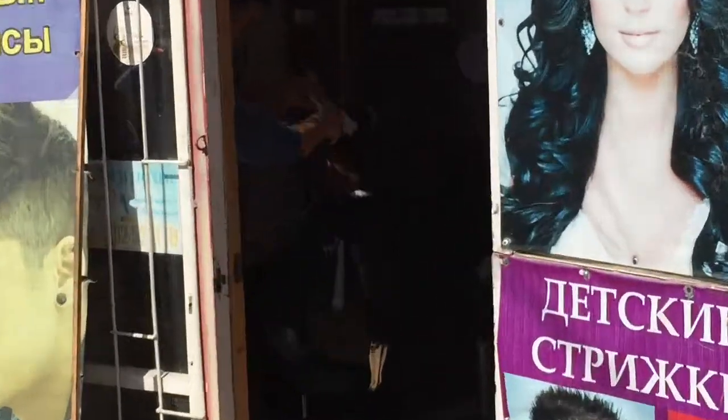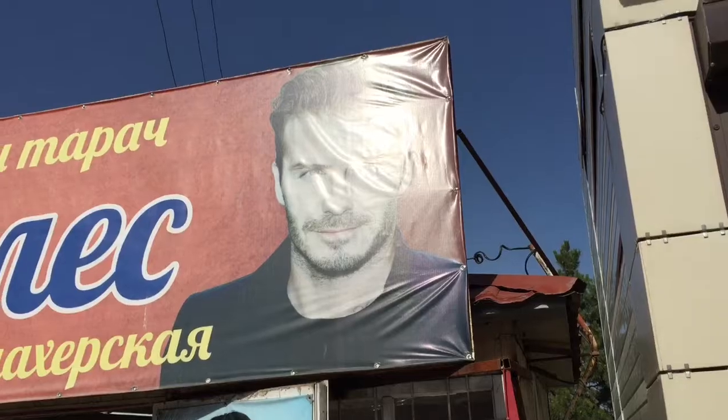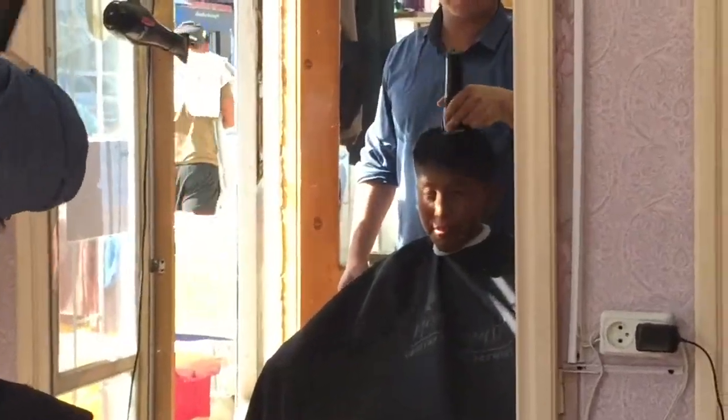We found somewhere to get a haircut — Jamie is getting his done right now. It costs one pound, and they'll even cut you like David Beckham! Everybody has a haircut now. In many countries this is probably the cheapest — one pound for his, two pounds for mine. Very good. Now we're ready for the next two countries!